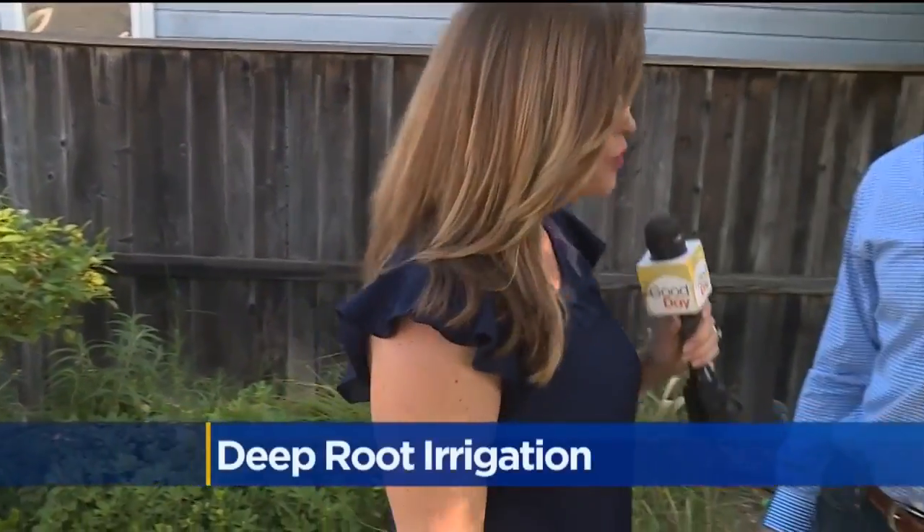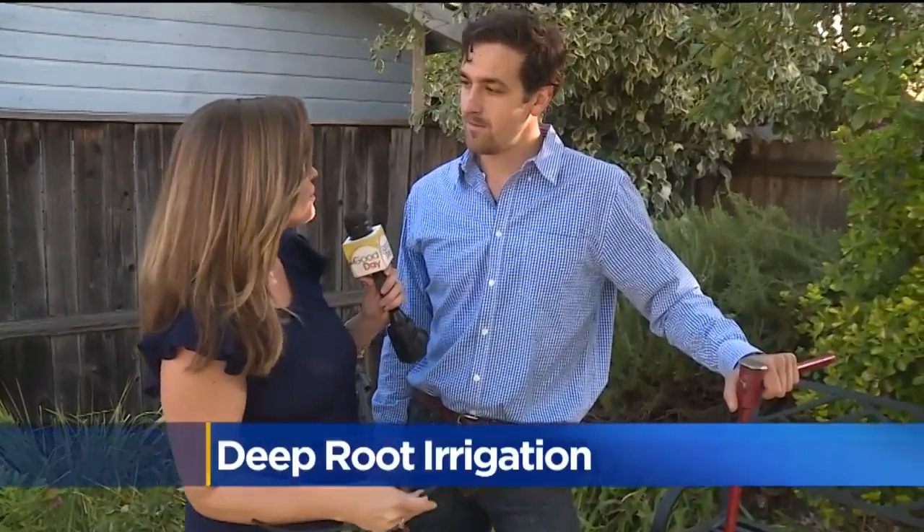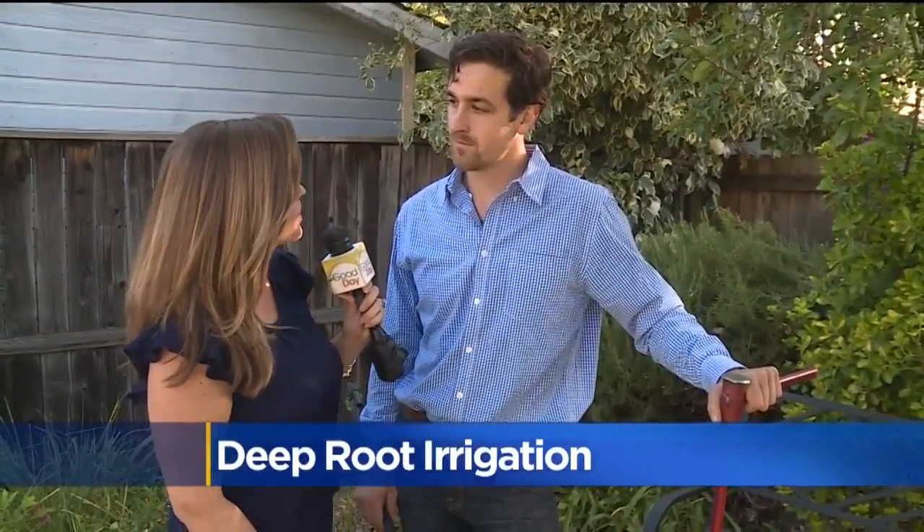That's right. It's all about saving money, water, and energy. I want to introduce you to Paul Bernuti with Deep Root Irrigation. What is deep root irrigation and how is it revolutionizing the way big ag or even local gardeners water their plants?